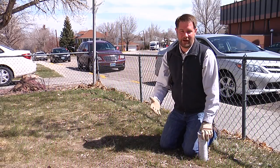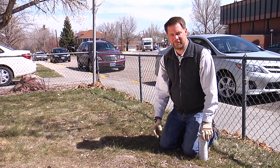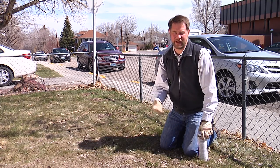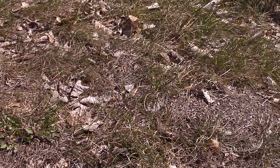Thankfully here in Wyoming we don't have fire ants, but we do have ants that will bite, and we have carpenter ants that will get into the house and can cause structural damage. Some ants will actually harbor aphids in their nests in the ground, and those aphids later become pests in our trees, shrubs, and vegetable gardens.